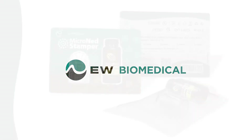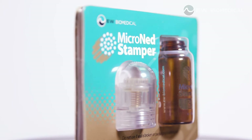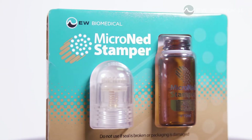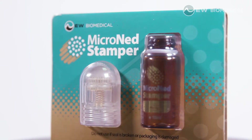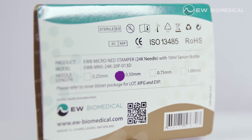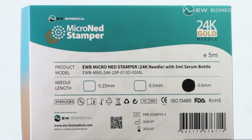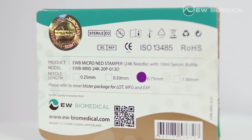European Wellness Biomedical presents a new excellent therapy and the DIY option for home and professional treatments: Micronet Stamper. Micronet Stamper is an aesthetic drug applicator which has 24k hypoallergic gold micro needles of different lengths for professional and home use. 0.25 mm and 0.5 mm are DIY options, and 0.6 mm and 0.75 mm lengths are for professional use.